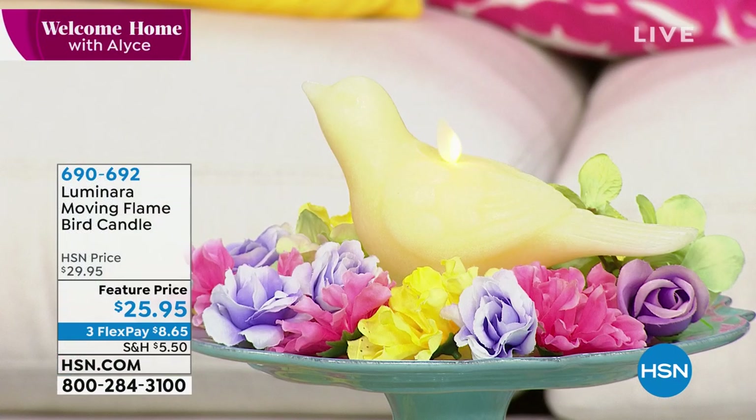We have something so pretty. I think especially when we're stuck at home, we might as well make our surroundings look beautiful. Luminara, I think Luminara does some of the coolest, most innovative candles, because if you're thinking that's a candle —